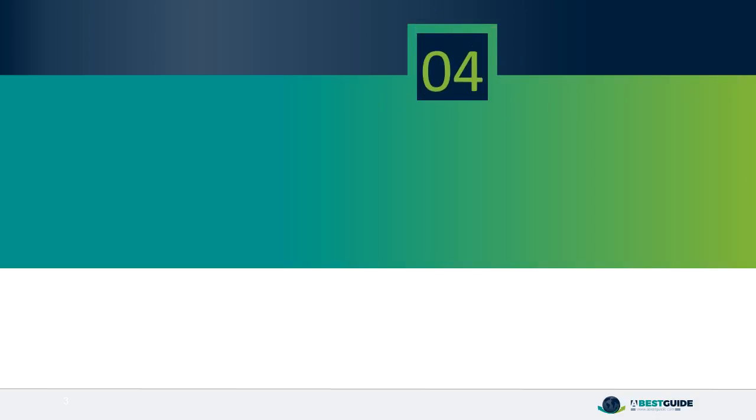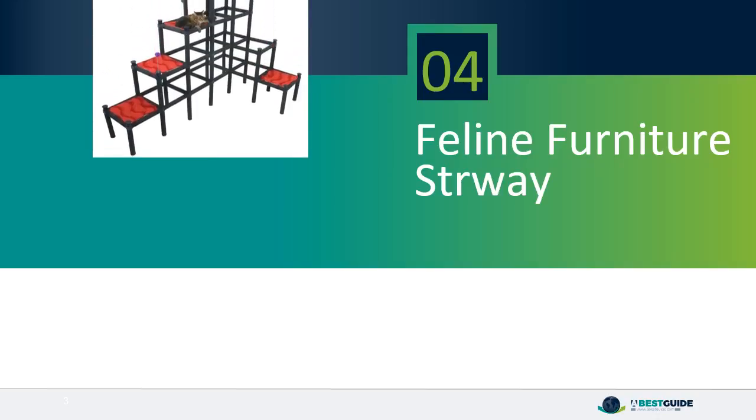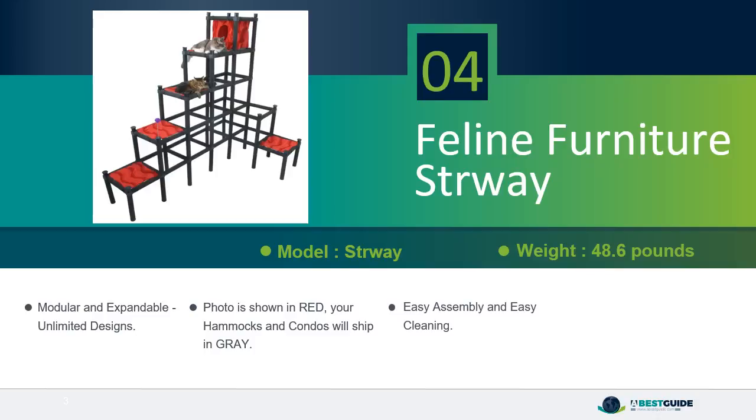Number 4: Feline Furniture STRWAY 5. Modular and expandable with unlimited designs. The photo is shown in red, but your hammocks and condos will ship in grey. Easy assembly and easy cleaning. Sturdy and lightweight, easy to move.